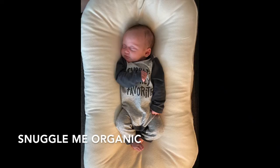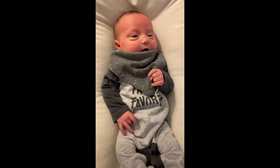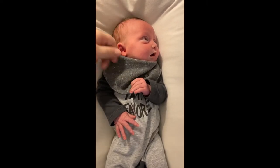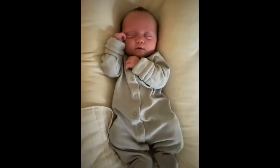This is the Snuggle Me Organic. It is probably my top travel pick because it gives you a place to put your kid down and it only takes about half of a suitcase to bring with you. Plus it's just a really cute photo opportunity.